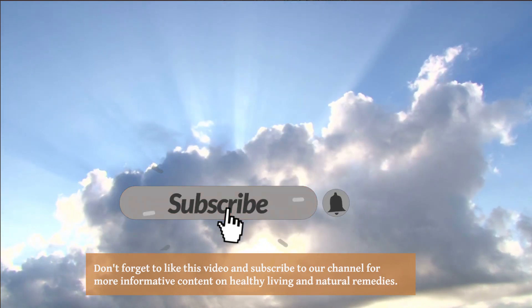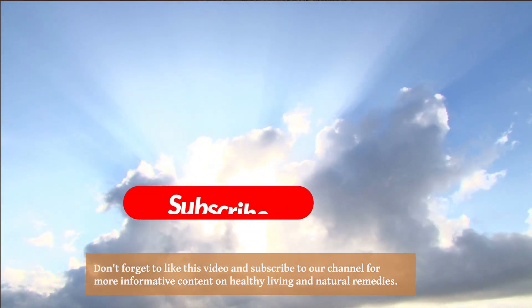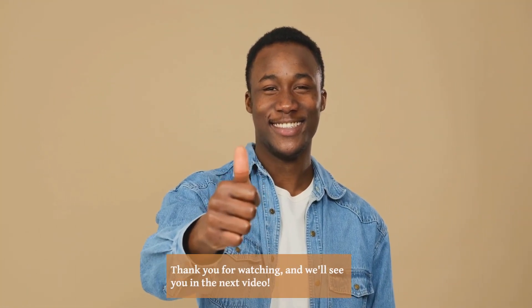Don't forget to like this video and subscribe to our channel for more informative content on healthy living and natural remedies. Thank you for watching, and we'll see you in the next video.